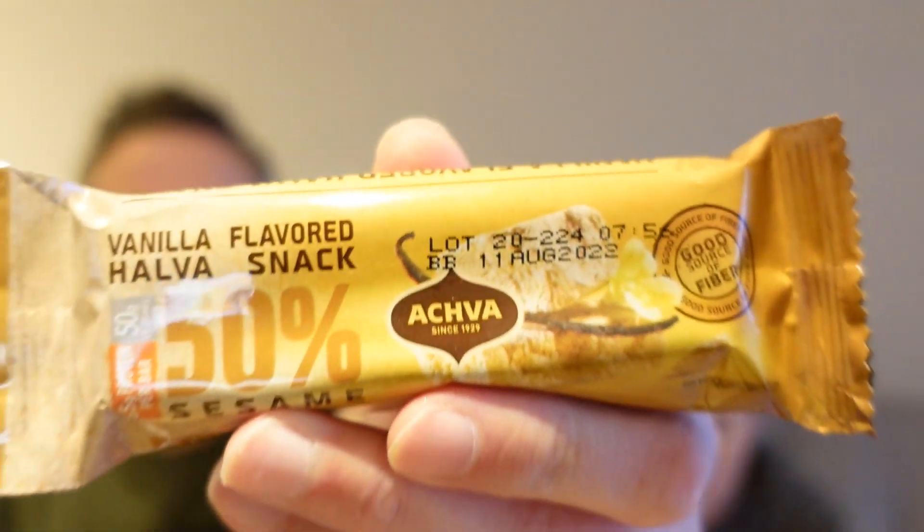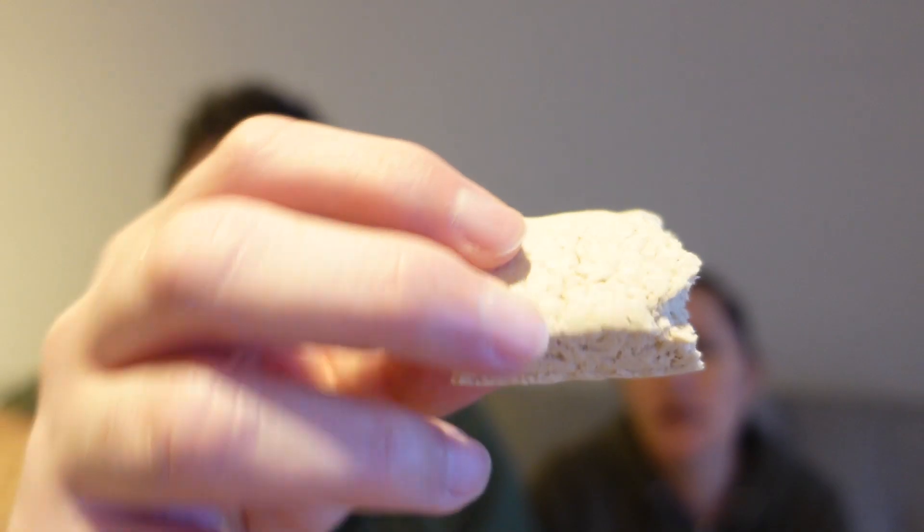This is the halva — vanilla halva flavoured snack, 50% sesame. It's a protein bar, made from ground sesame and sugar. This snack is unique to the Middle East and is normally served in giant blocks in a variety of flavours. At first I thought it looked like a fig roll. It smells really sesame-y. It's more like dough that hasn't been cooked. That's horrible. Yeah, it does give you that feeling.